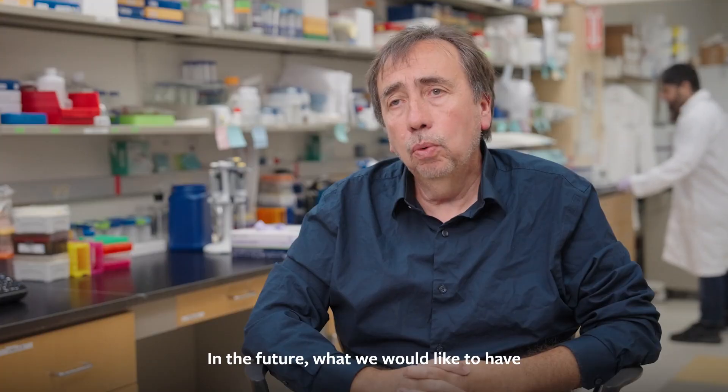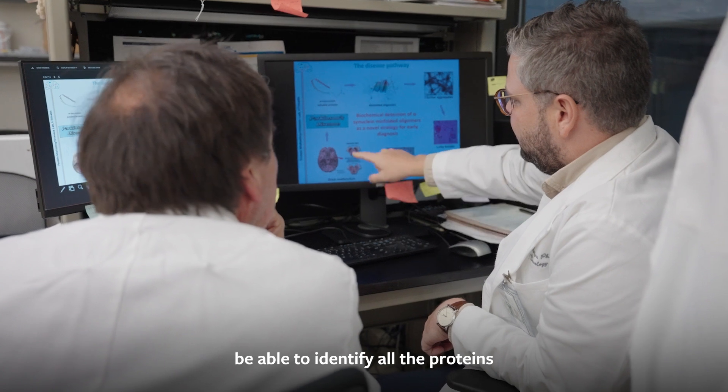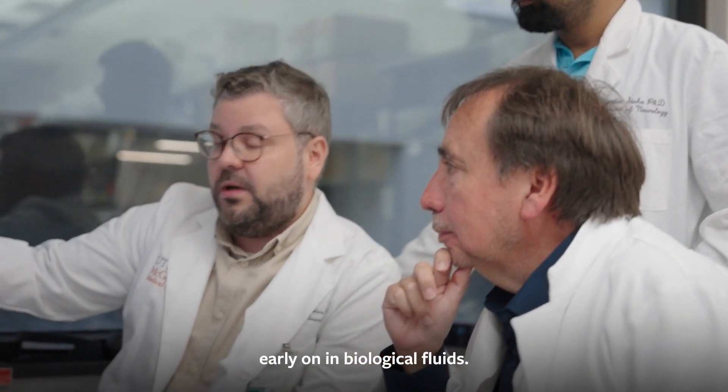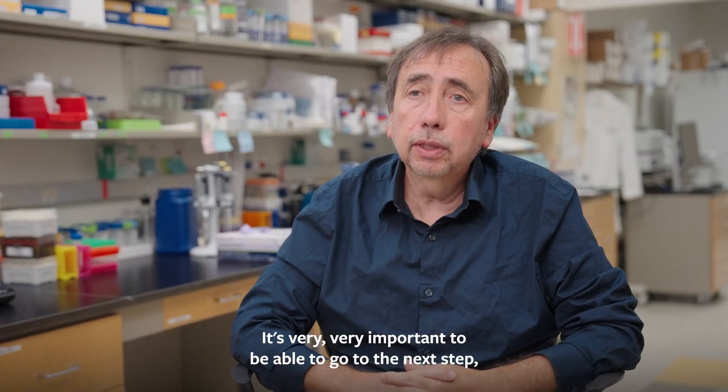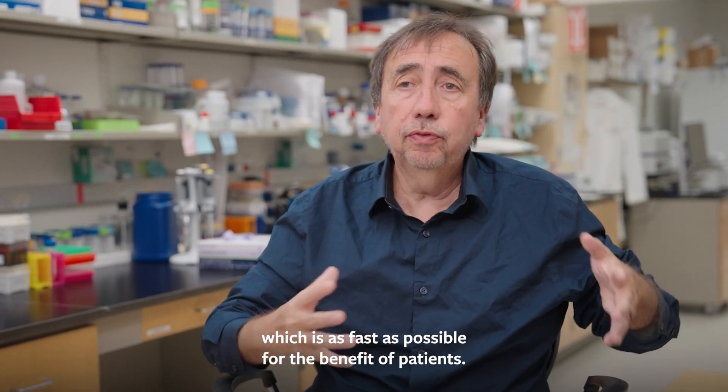In the future, what we would like to have is a panel of tests that will monitor brain health — able to identify all the proteins that can go wrong in the brain early on, in biological fluid. It's very, very important to move to the next step as fast as possible, for the benefit of patients.